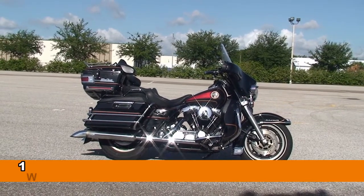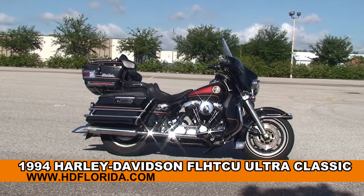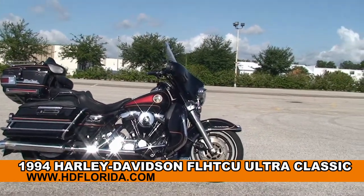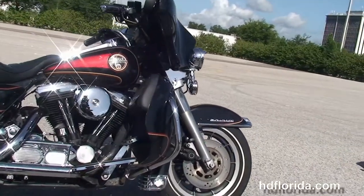Welcome everyone to the world famous Harley Davidson of Brandon. Today I've got for you this rare used 1994 Ultra Classic Electric Glide. This bike starts out front with the dual disc brakes and the 9-spoke mag wheels.